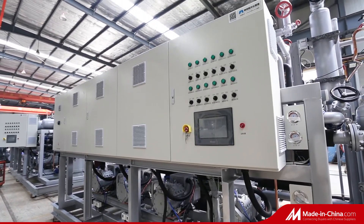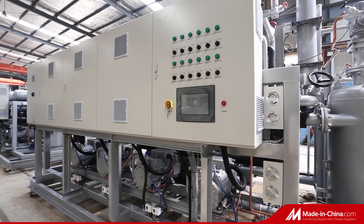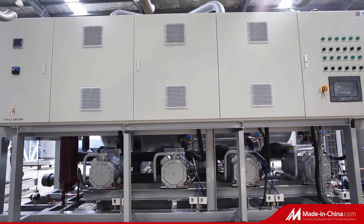Carbon dioxide refrigeration compressor unit. With more green and energy saving ideas, to be satisfied with customer's requirements.